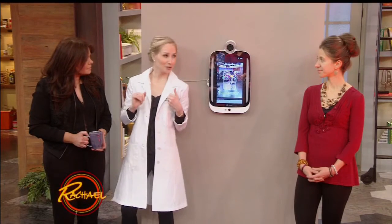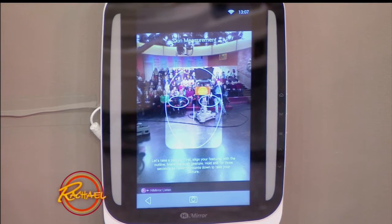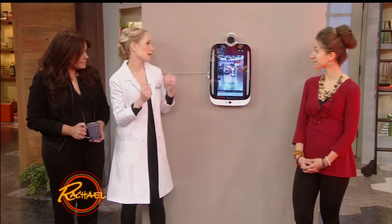I see patients all day long, and they come for a makeup-free appointment, and I analyze a number of different things about their skin — their brown spots, red spots, texture, tone, fine lines — and then after I do that, we come up with a very personalized treatment plan. But now you can do that in the privacy of your own home, in your bathroom, with the Hi Mirror. Valerie, how do you take care of your skin?